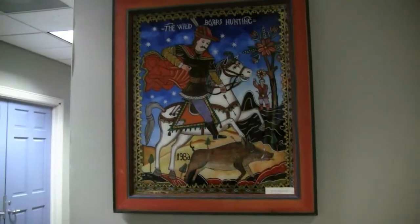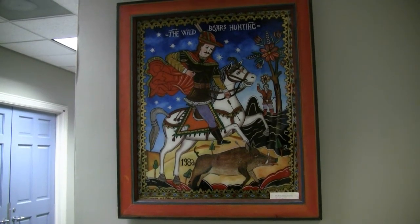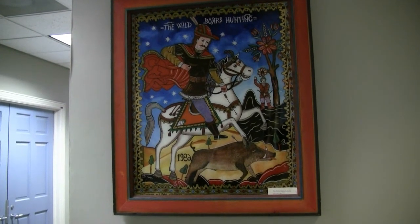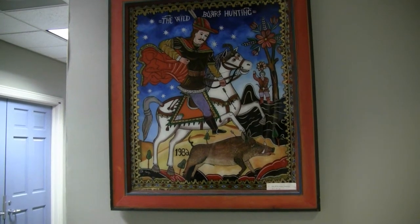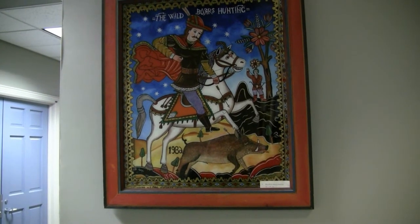This is a work by Alex Cheriches, a Romanian artist, and it makes use of a very ancient technique of reverse painting on glass. It's a traditional Romanian scene of wild boar hunting. He actually won an award from the Romanian government in the early 1980s for this painting.